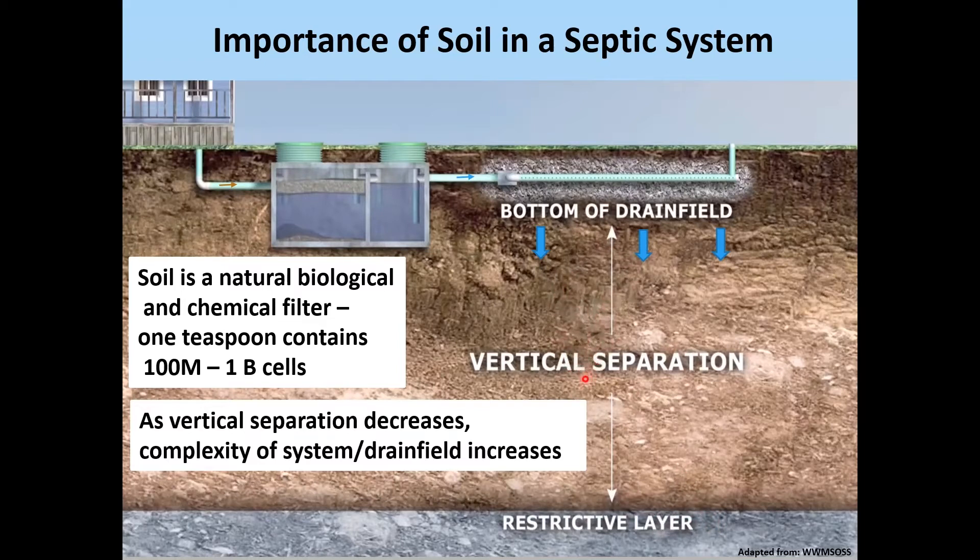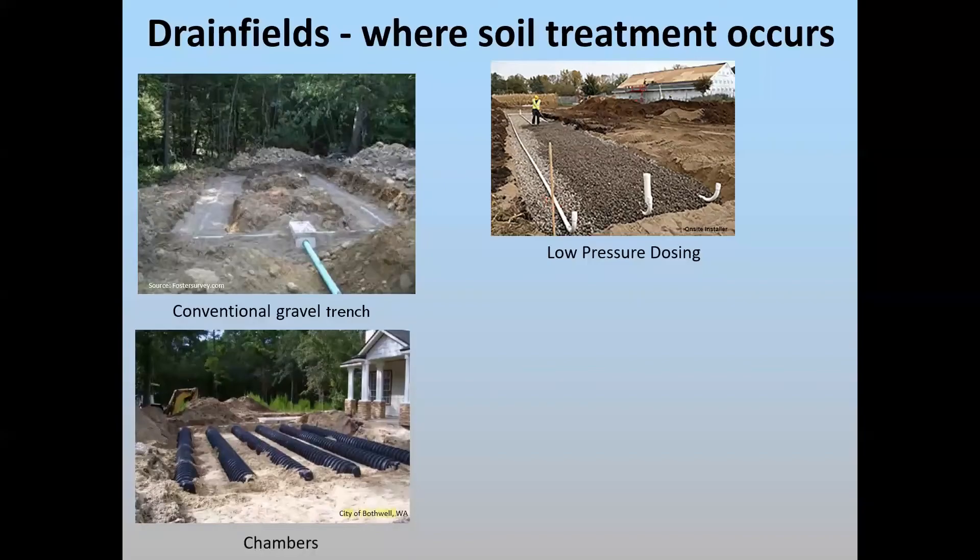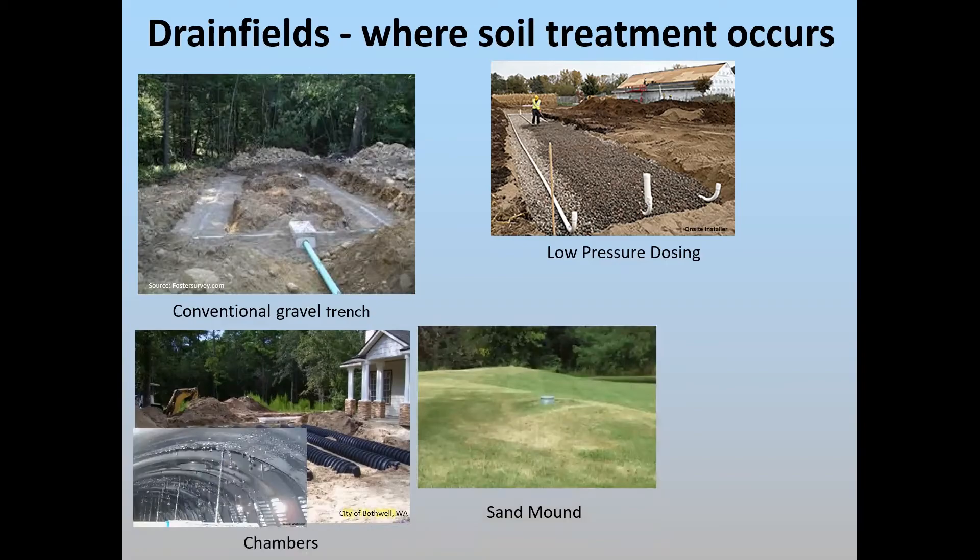If we don't have four feet of separation, then the complexity of the drain field increases, and you may be required to build up in the landscape, such as with a sand mound. Other drain field types include the conventional gravel trench, a low pressure dosing system still using gravel but in shallower systems with pipe designed to evenly distribute wastewater over the bed, chambers which replace gravel, and a sand mound. The purpose of the drain field is to maximize the distribution of wastewater onto the natural soil.